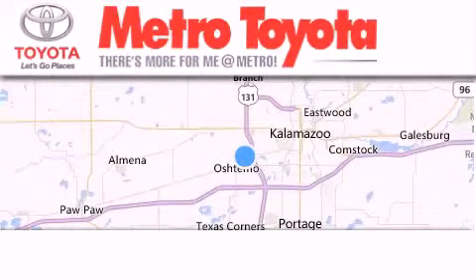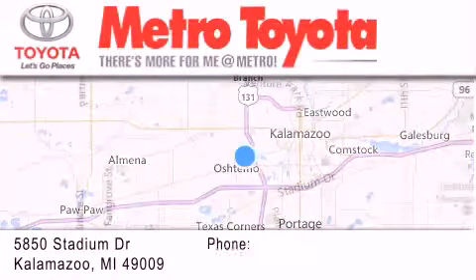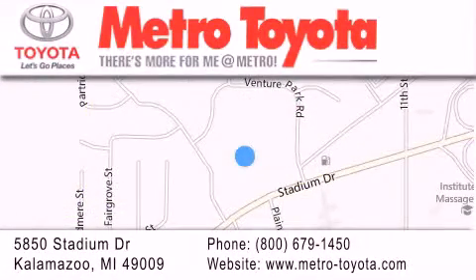Thank you for considering Metro Toyota for your next vehicle purchase. If you have any questions, please visit our website, give us a call, or stop by our dealership, located at 5850 Stadium Drive in Kalamazoo.